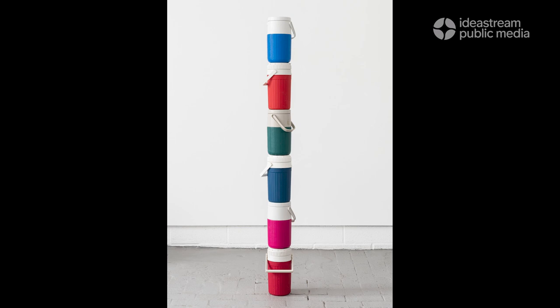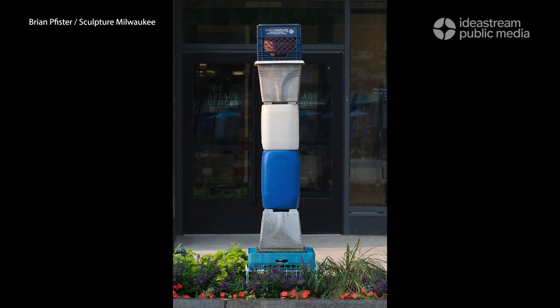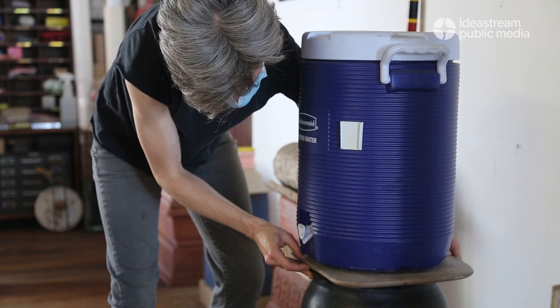These objects — specifically the plastic ones — are going to last for thousands of years. So is there a way, perhaps through sculpture, to repurpose them and add value back to these objects, rather than just piling them up somewhere? There's not really a solution in practice to recycle them right now.